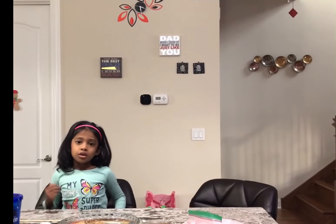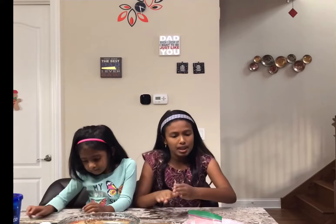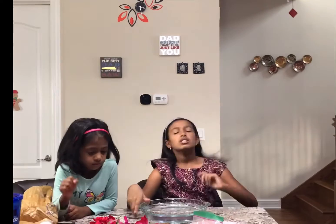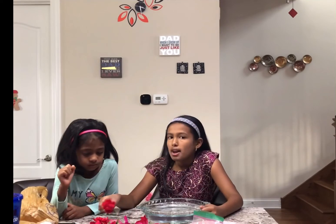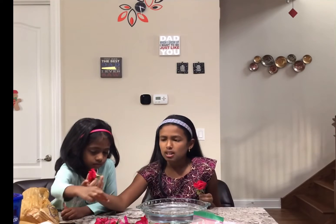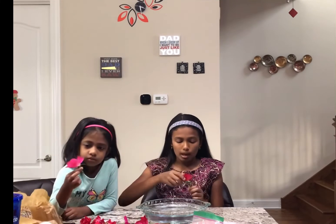Hello guys, welcome to my channel! Today is my parents' birthday — mom and dad — so me and my sister are going to make a little surprise. Let's start! We are going to do some lovely decorations.